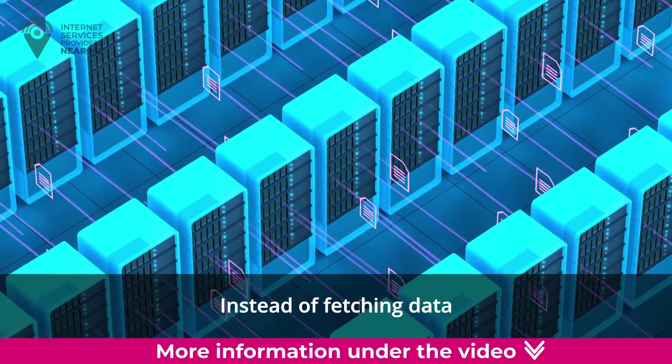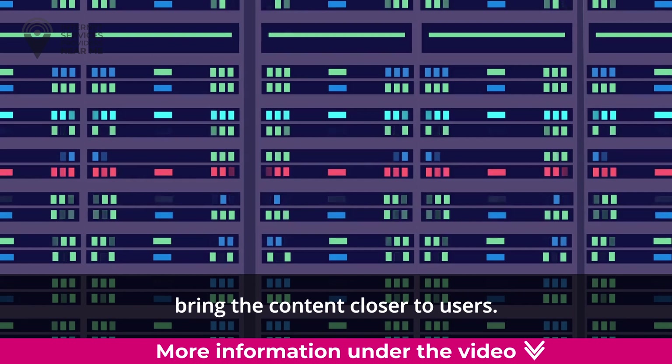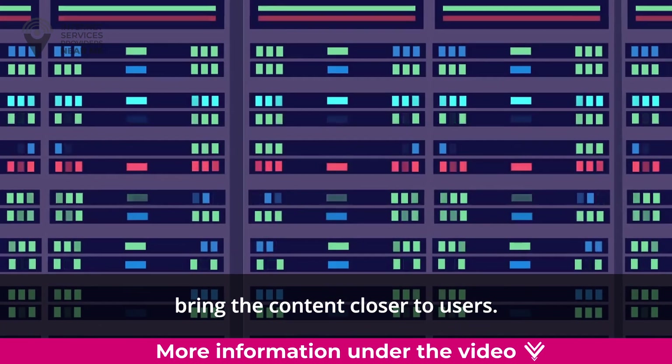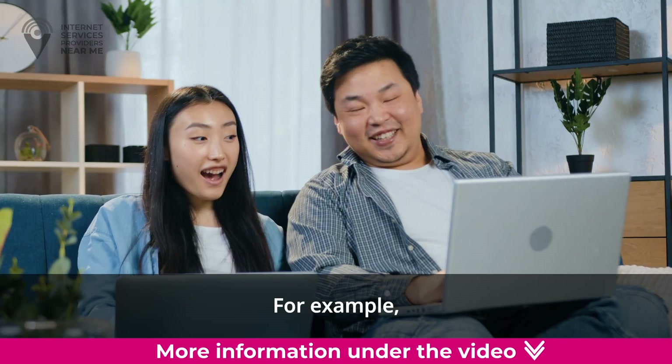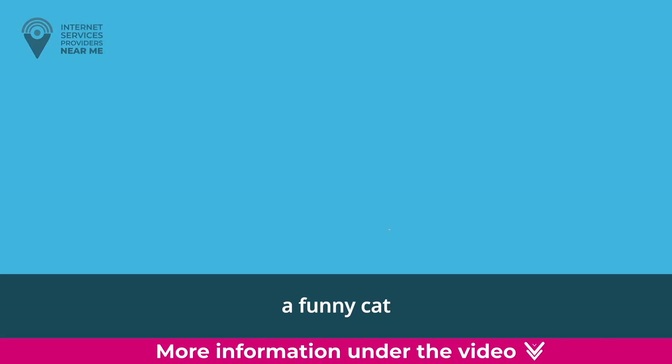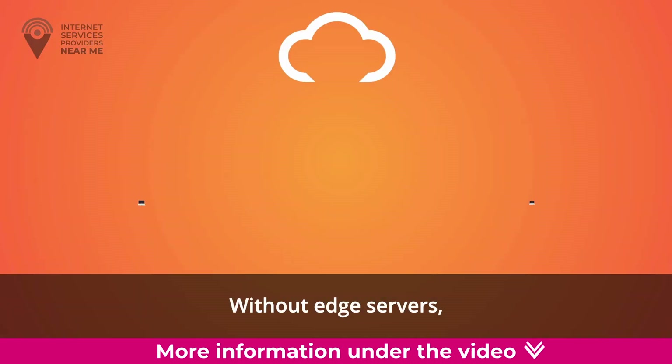Instead of fetching data from a faraway server, which could take a long time, edge servers bring the content closer to users. It's like having a local store that sells all your favorite snacks right in your neighborhood. For example, let's say you want to watch a funny cat video on a website hosted in another country.